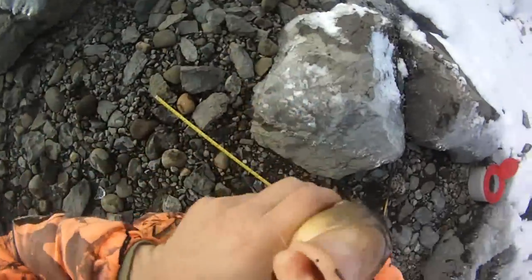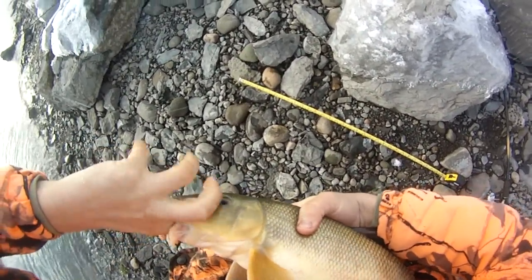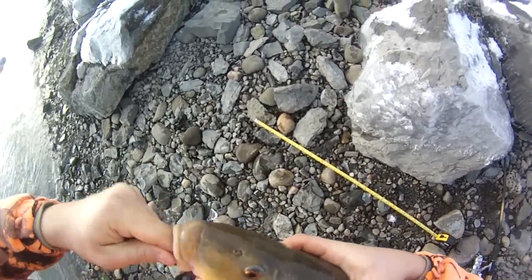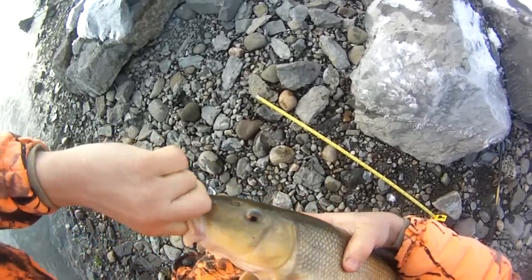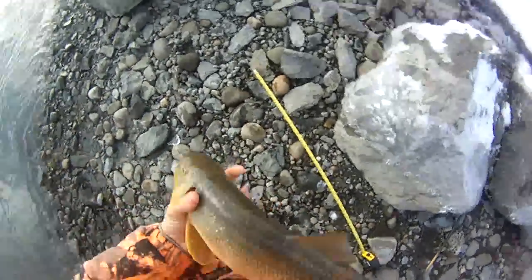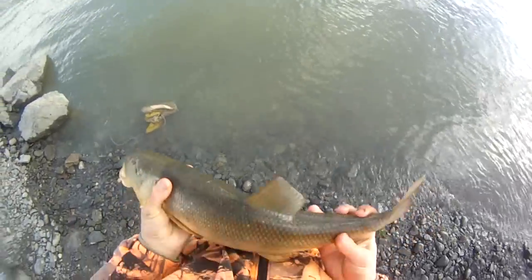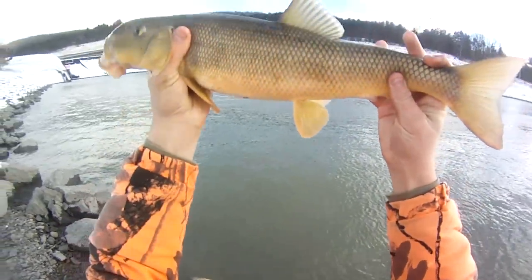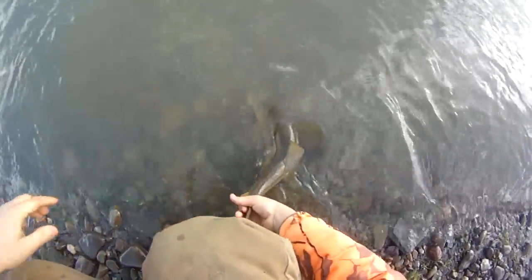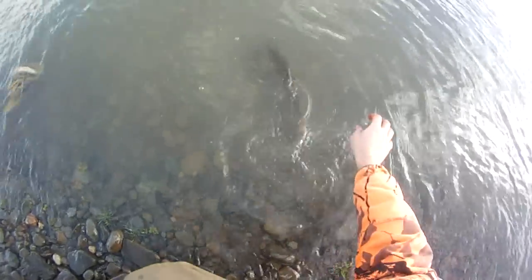He really ate it — I don't know if I'm gonna get that out, but let me try. Stick my finger in there and pop the hook out. There it is — awesome, good to go buddy. Show you to the camera one last time. Nice thick 20 and a half inch sucker, above average. There he goes.